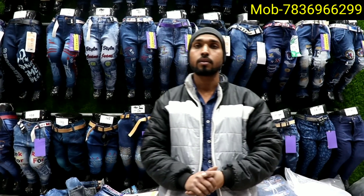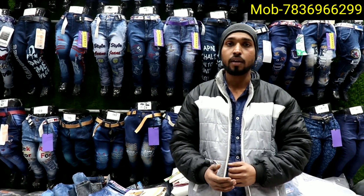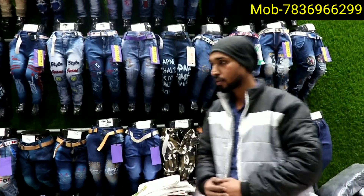Today's video will show you male deals and jeans. Today we will show you the children's jeans variety. It will start from 41 rupees to 380 rupees. Let us show you the variety and designs.